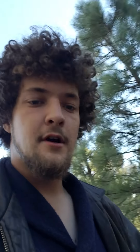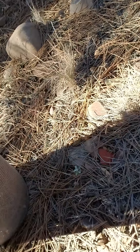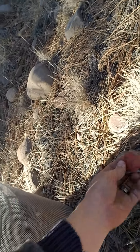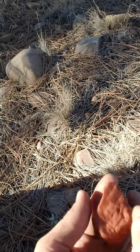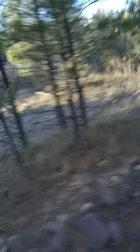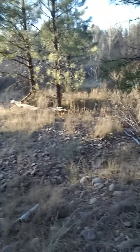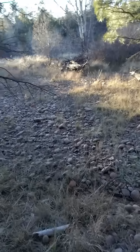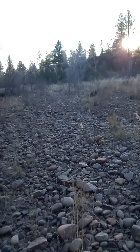A good chunk of our property is also this wash, which is cool for a number of reasons. Right here I found this really cool, kind of bright orangish-red rock - I just might pocket that one. You've got all these natural stones flown in from various floods from who knows where. You could have just a wealth of cool rocks here.